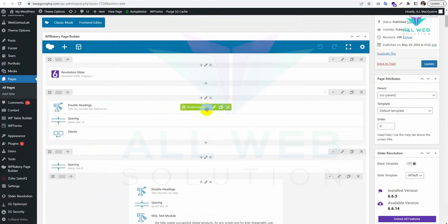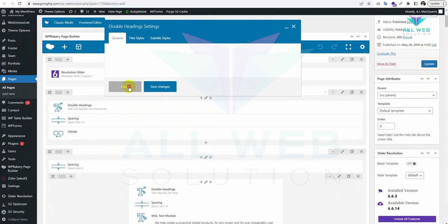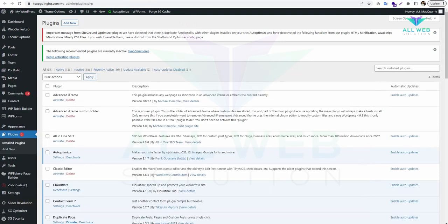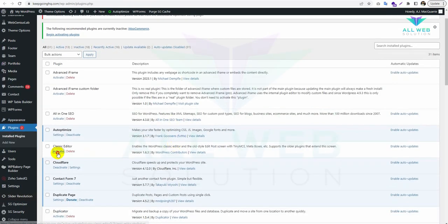Still it is not loading properly. Now let's see — go to the plugin option.